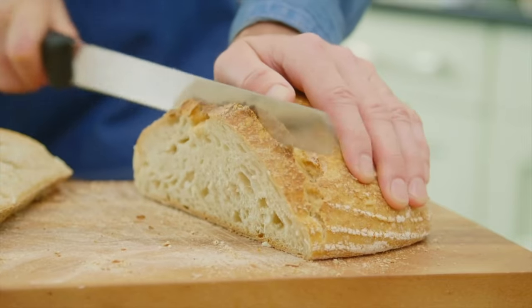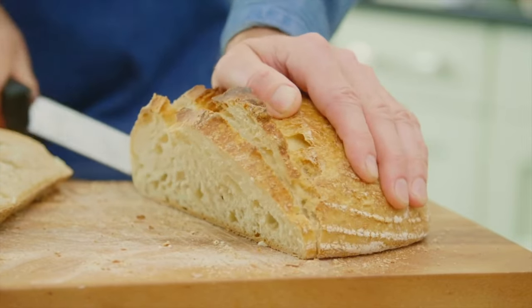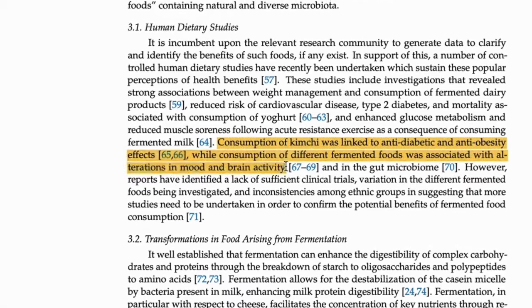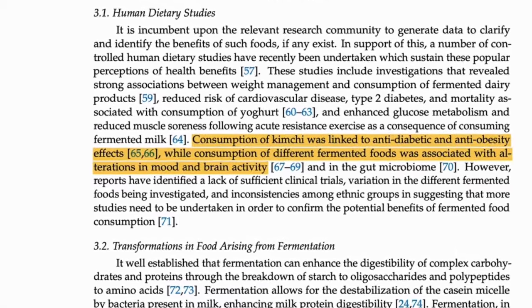Now food products don't fit the technical definition of a probiotic because you can't always measure the number and types of bacteria in them — they tend to change with each batch. But they're still worth including, because there's evidence that eating these types of food regularly can have a really positive effect on your health.